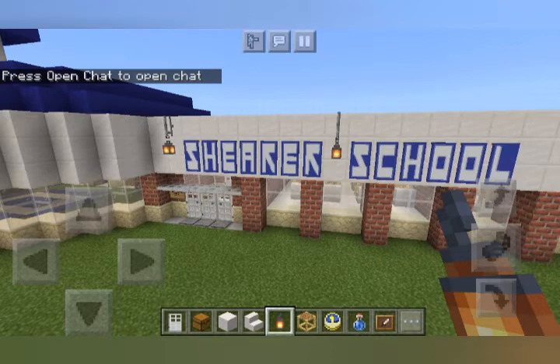Hi, it's me, Rosa, and it's time for more Shearer School Triggered. Let's continue on with the interior of the Shearer Elementary School.